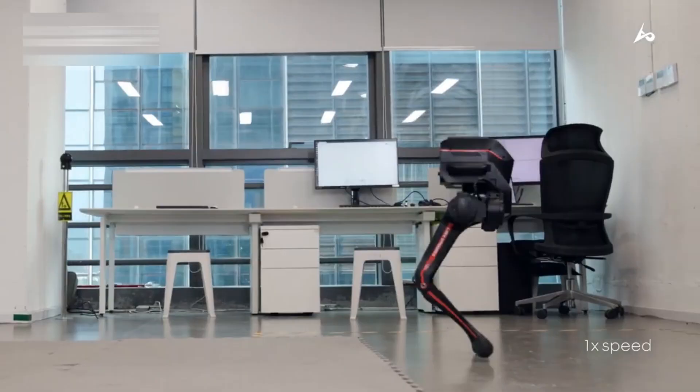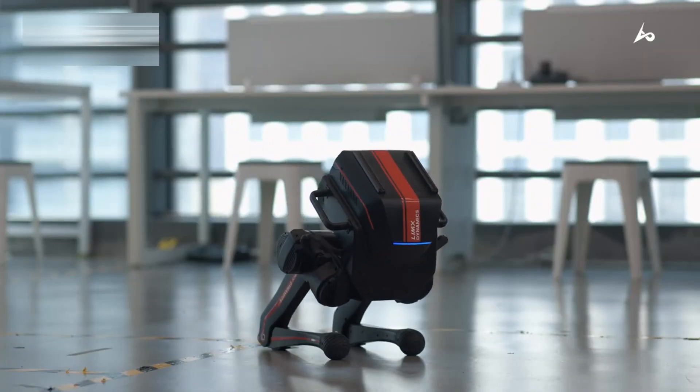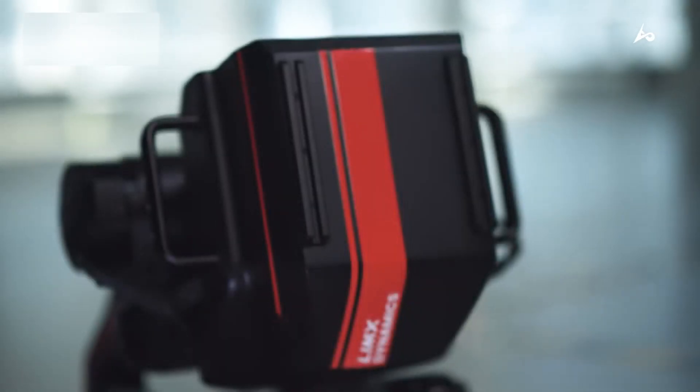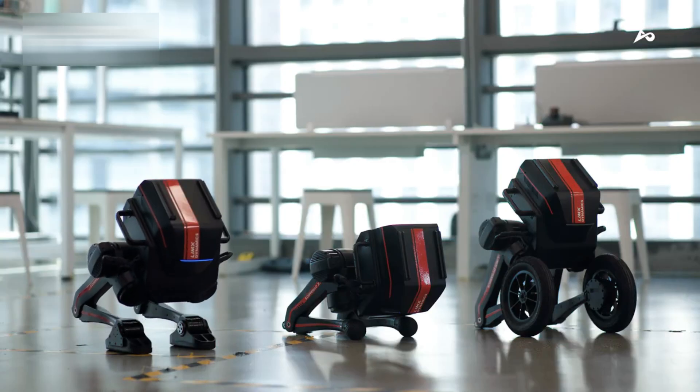Now, let's talk about the tech that makes Tron 1 so revolutionary. This robot is powered by next-gen AI algorithms and a suite of sensors that allow it to perceive its environment in ways that go beyond typical automation.